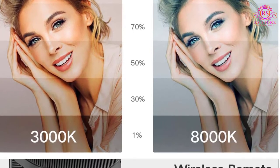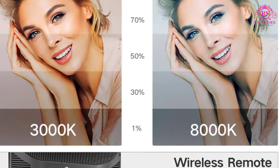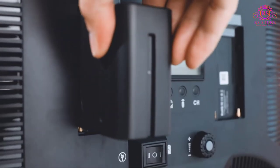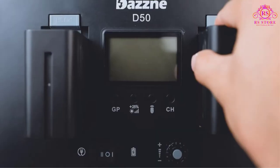For your convenience, Dasn has also provided a wireless remote to control the lights from a distance. The remote can also be used to control the brightness from 1% to 100% at 5 different levels.